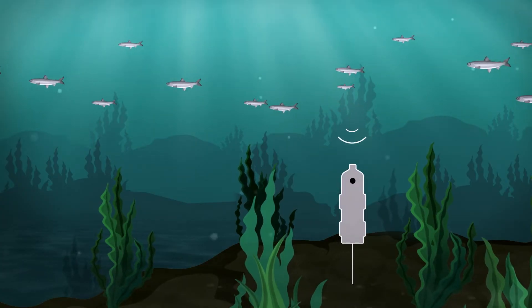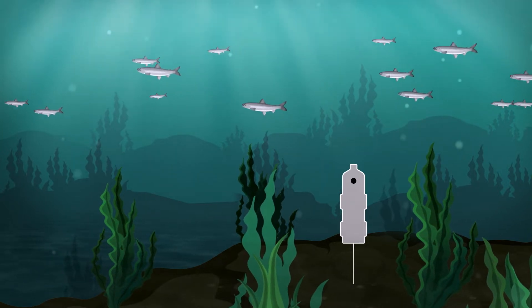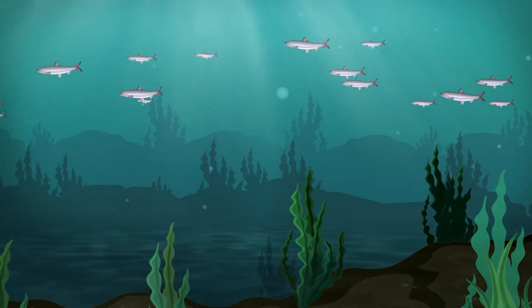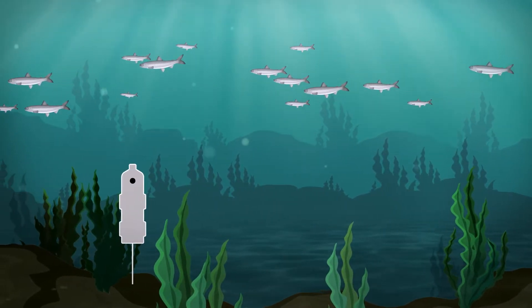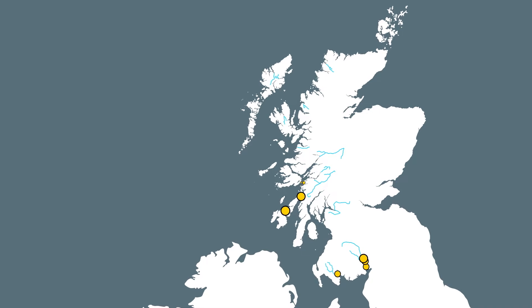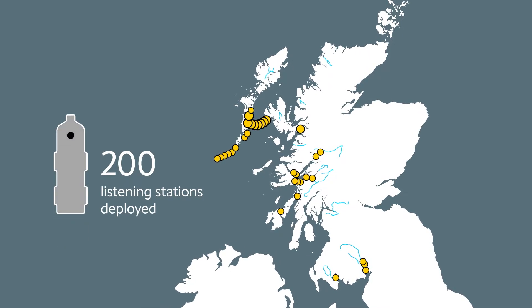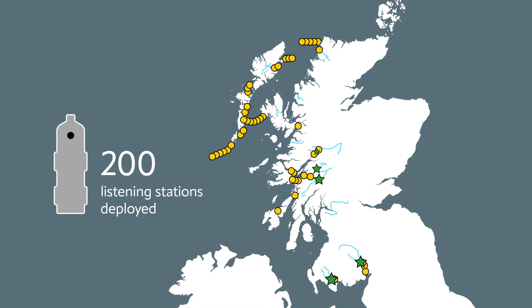Over a thousand young salmon smolts from ten rivers across the West Coast were tagged with acoustic tags that emit a uniquely recognised ping, which allows them to be detected by underwater listening stations. Covering the entire stretch of the West Coast of Scotland, we deployed over 200 underwater listening stations to listen for the tagged salmon smolts.